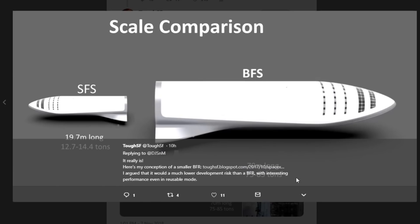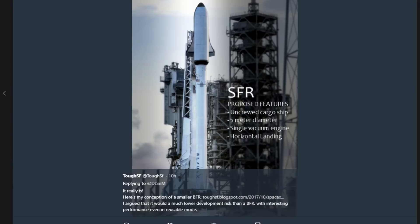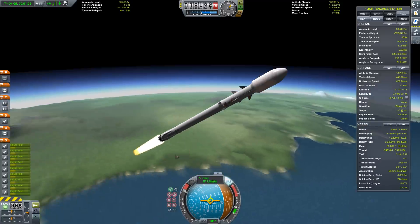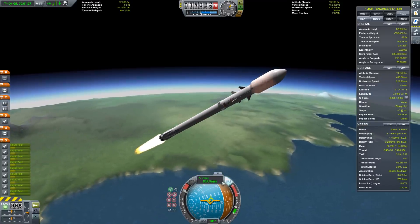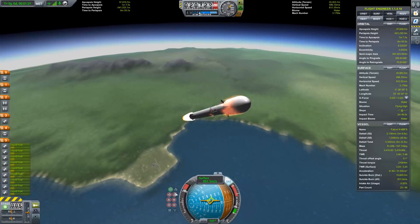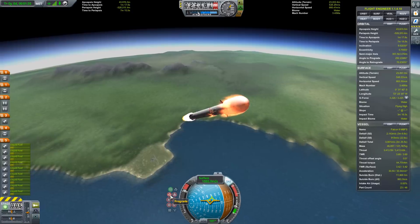SpaceX fans were quickly at work with Photoshop to give us an idea of what this might look like. However, I don't think it's going to be anything so radical. I think what we're really going to see is an upper stage with a heat shield and some extra aerodynamic fins. The reason for this is that I'm guessing they're going to do this on existing flights for existing customers.